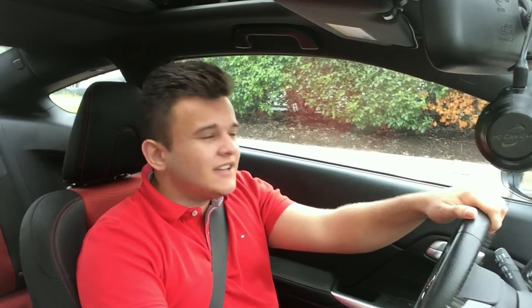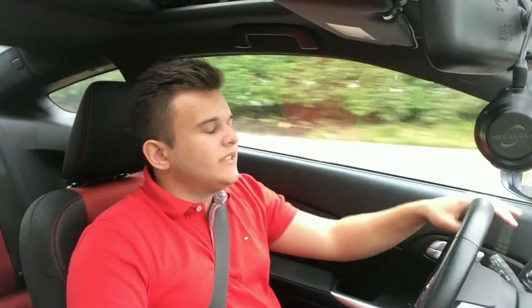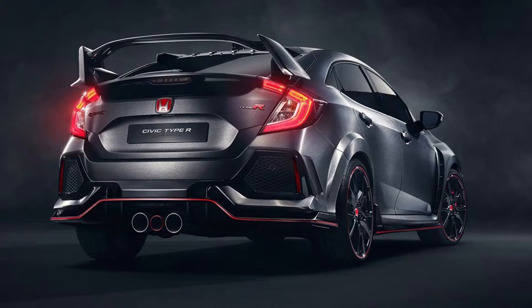I've seen people already talking about they're going to trade their ninth gens in for this Type R. And let me tell you, that's a crazy thought — I would never do it. Not only because my car is not even worth that much after the accident, but that's just ludicrous. I would never trade this car in for a car like that. I would never give up Clementine's looks for that hideous back end.